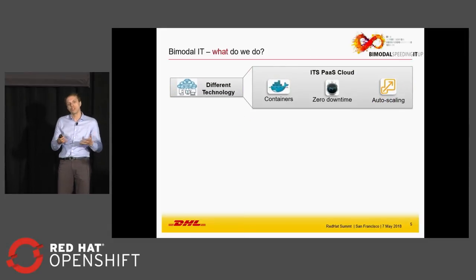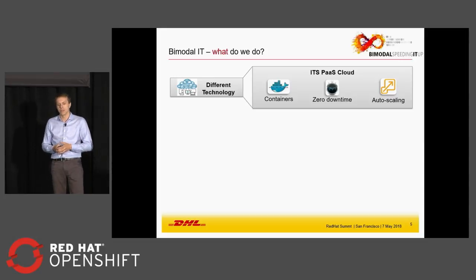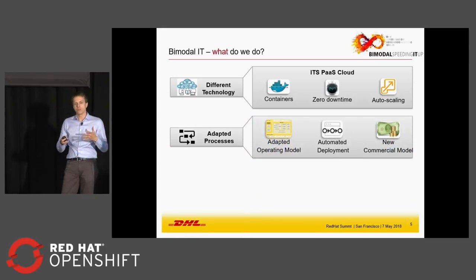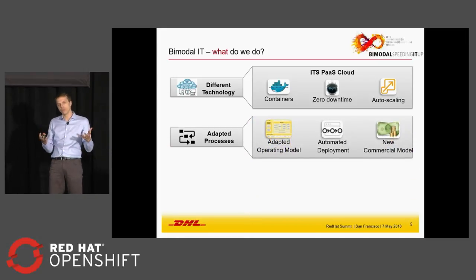In terms of technology, it was 2016 when we started looking for the right platform. Our choice was to find a container-based platform with zero downtime and something truly scalable and set up for the future. Technology is good, but technology is only part of the solution.